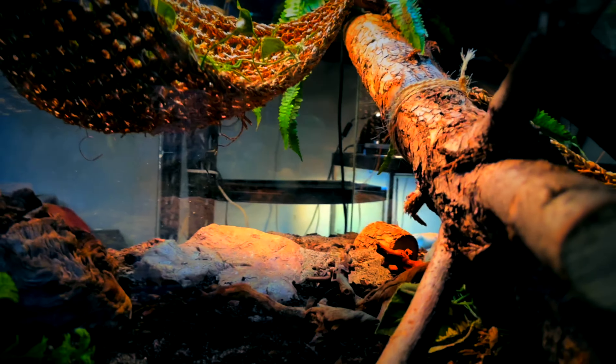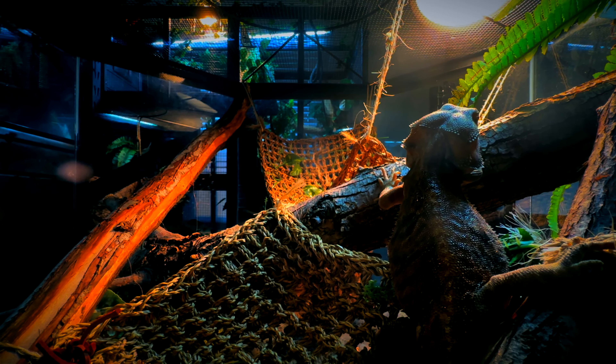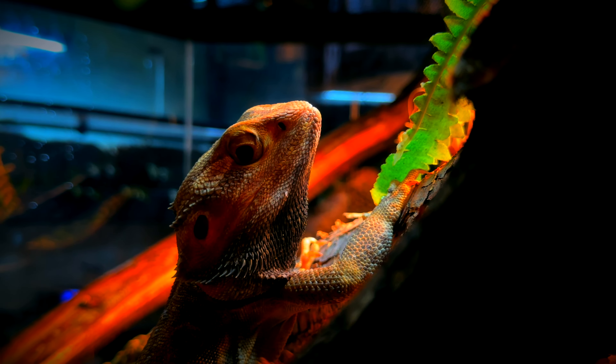This is about last week's video, which was the Octotank upgrade. I hope that you guys enjoyed it — it's a different style. I thought it would be very fun to make a cinematic type thing, and everybody seemed to enjoy it. I'm going to make more of those for sure.